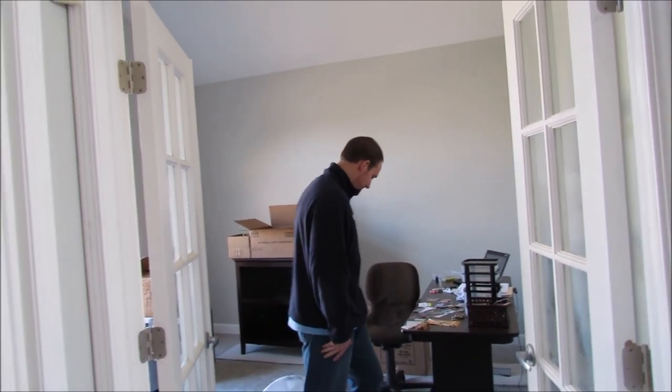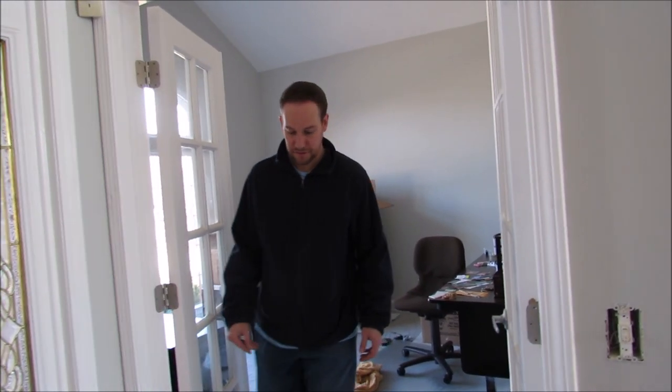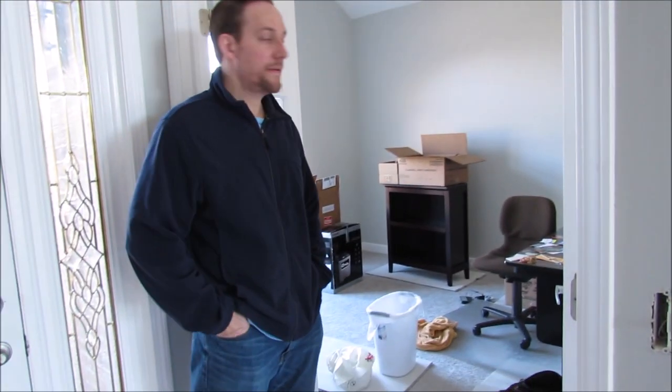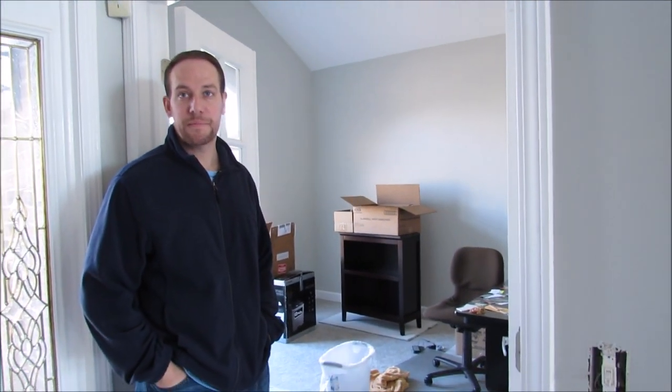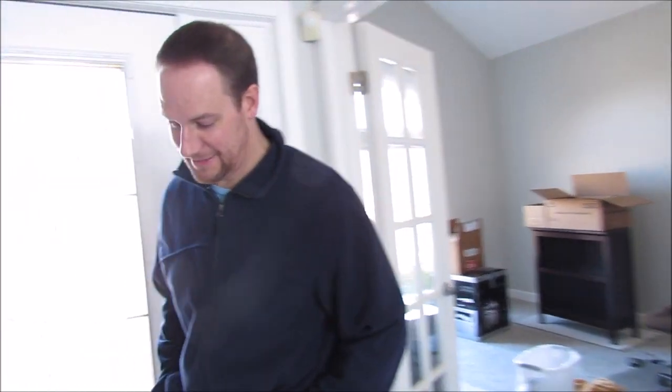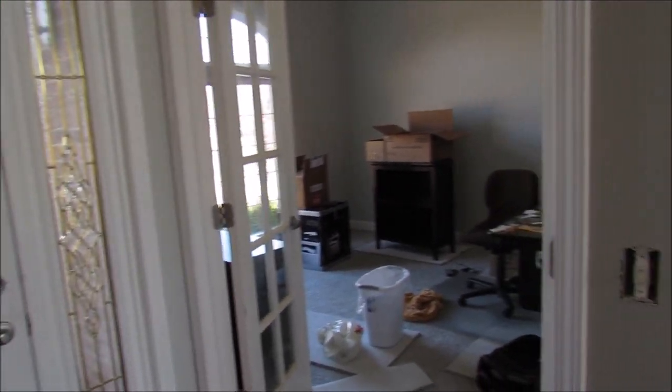Here's Sean in what will be his office. I'm not going to go in there because I'm sure he has business cards and stuff out. Yeah, hopefully that's as messy as that'll ever be, right? Yeah, I'd be in trouble if that's the case.